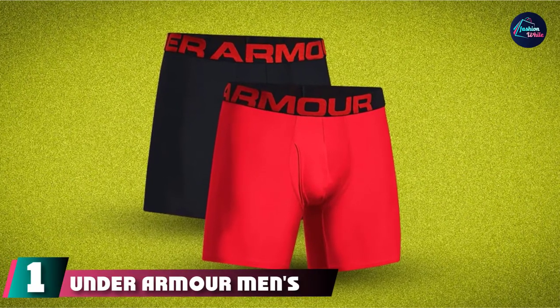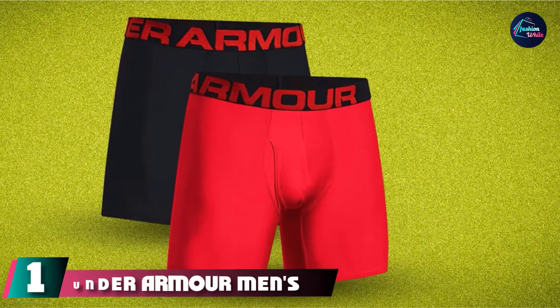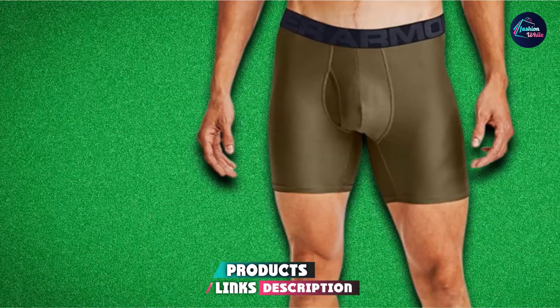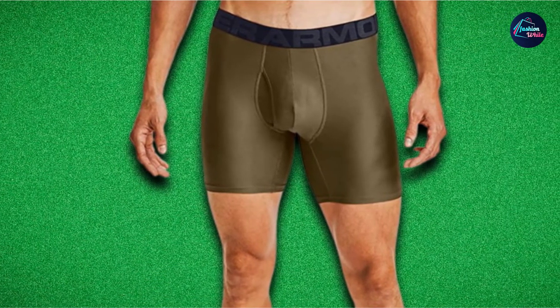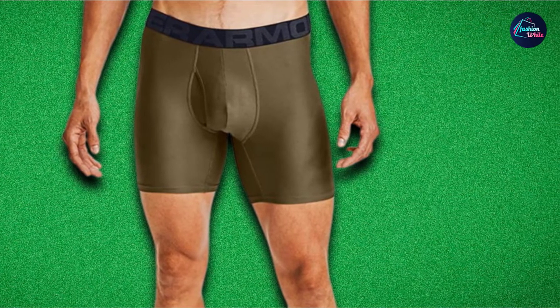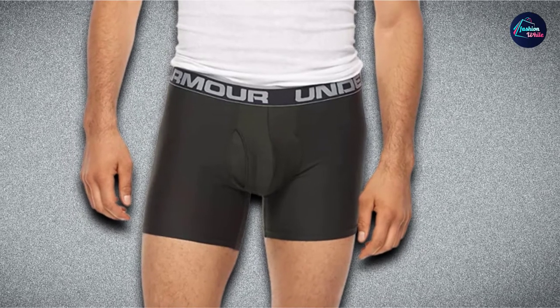At the first position of our list, we have the Under Armour Men's Tech 6-inch Boxer Jock. Under Armour's sweat-wicking, ultra-cool performance fabric is a must-have for all types of athletes. The UA Boxer Jock boxer briefs provide a distraction-free fit that stays put all workout long and doesn't ride up under leggings, running tights, or shorts. They are snug but not tight for a barely-there sensation.